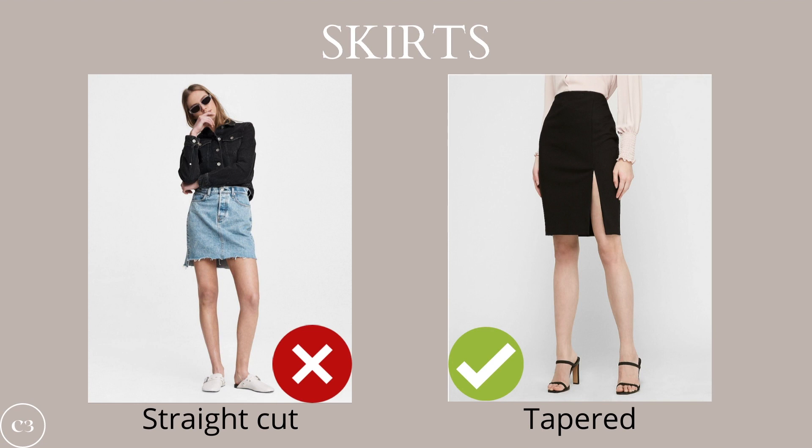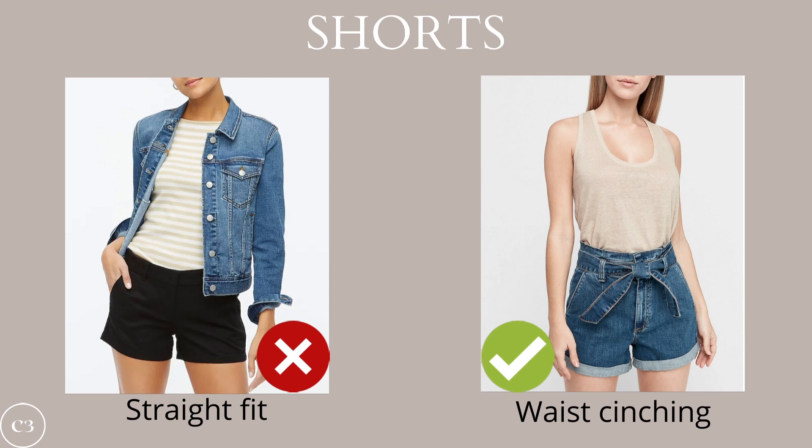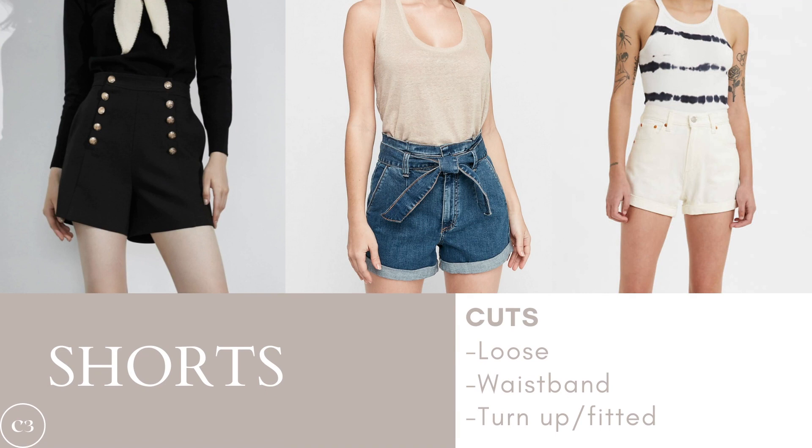With skirts, avoid anything that is a straight cut and go for a tapered cut instead. A straight cut will not show off your curves, while a tapered cut will definitely highlight your natural curves and waist. Great skirt options include a pencil skirt, a tulip skirt, and a full skirt — all great for different occasions if you have an hourglass figure. For shorts, a straight fit is not going to be your best friend. Instead, opt for something that cinches your waist — mid to high rise. My top picks include a loose cut, a cut with a waistband, and a turn-up or fitted short, all cute options for many different occasions.